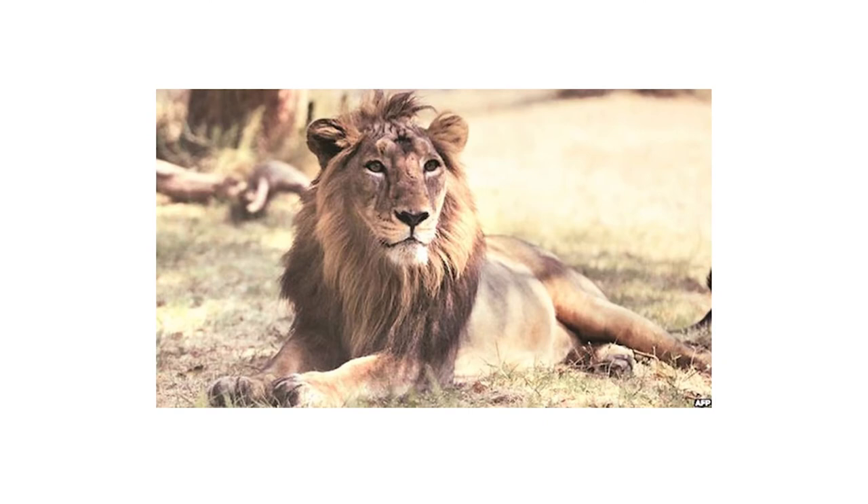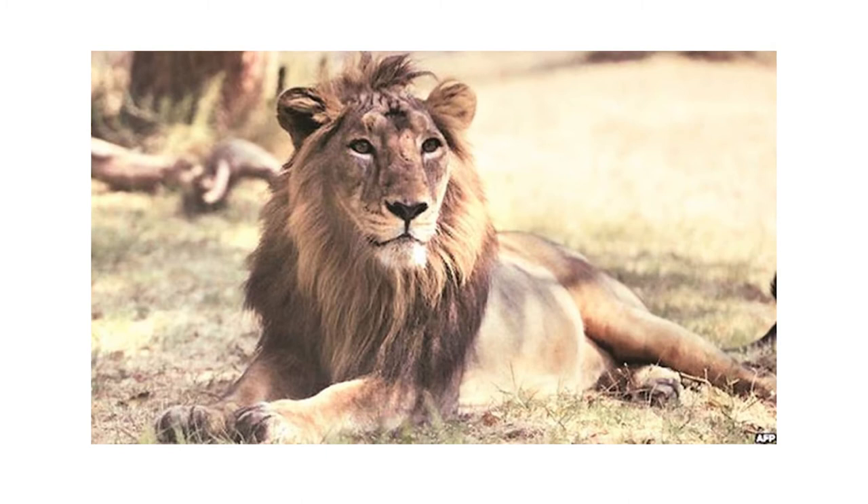Another animal often used in Sangam literature to denote strength, courage, and royalty, but not at all native to these regions, is the lion. The Asiatic lion, also known as the Indian lion, has its remaining population found in small pockets only in Gujarat. Earlier it was found in Sindh and Balochistan, spreading up to Bengal in the east and up to River Narmada in the south.